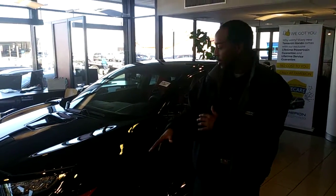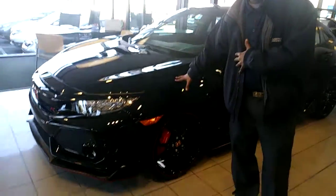Charles, how you doing? Welcome to Tamron Honda. My name is Julius. I'll be your product specialist. I'm assisting you on the Civic Type R search.